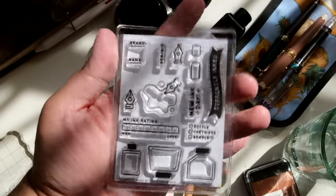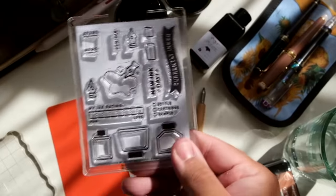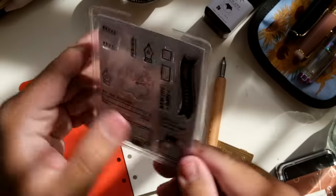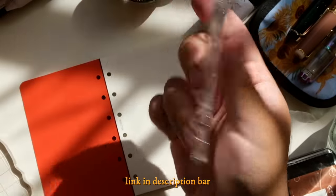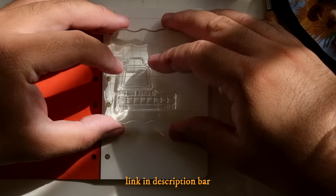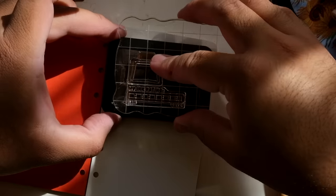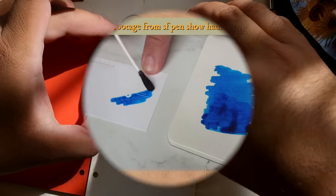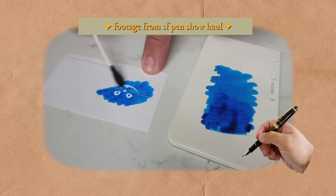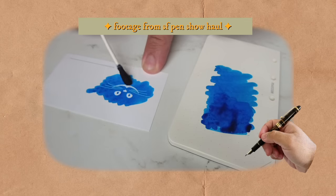I want to say thank you to Christine of Everyday Explorers Co. for gifting this lovely ink-related stamp set that she just released. Be sure to check it out — both Abby and I have been playing around with it and we are so excited to be using it in today's video. Now let's talk about inks!